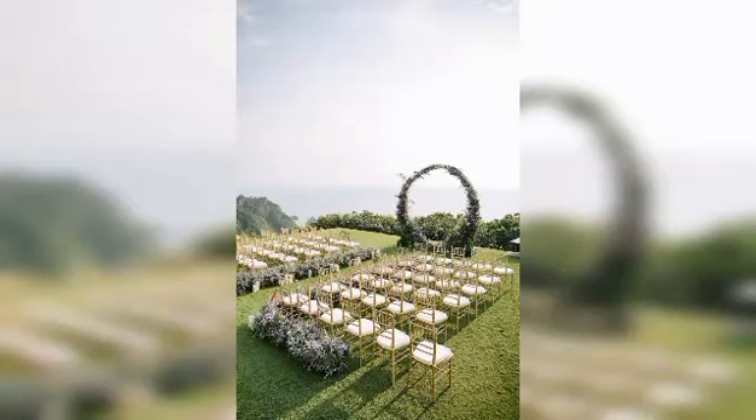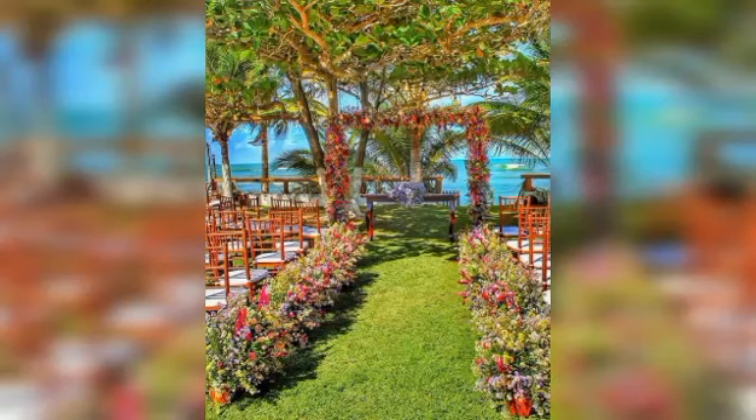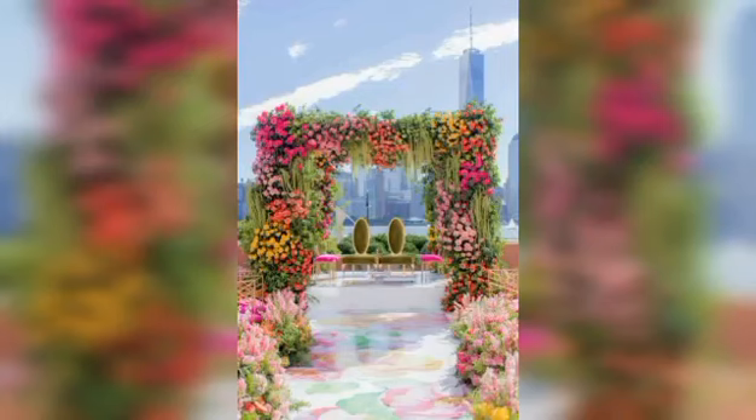Hello, today's video is about garden wedding design. The first picture you will see is a Thailand wedding overlook — you'll love it. The second picture is about floral wedding design, which includes flower decoration design. A lot of images you will see.